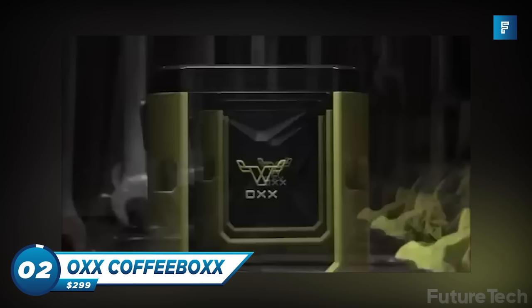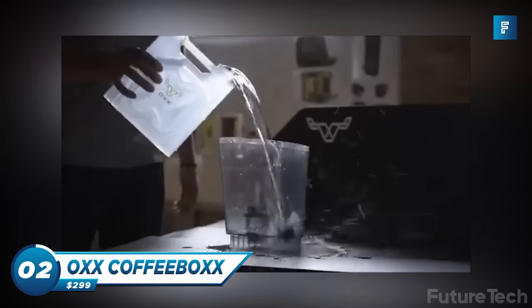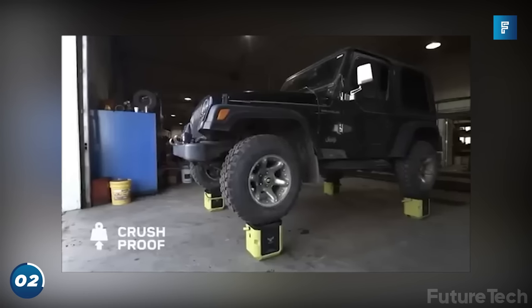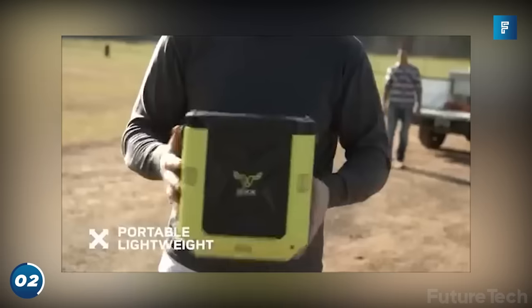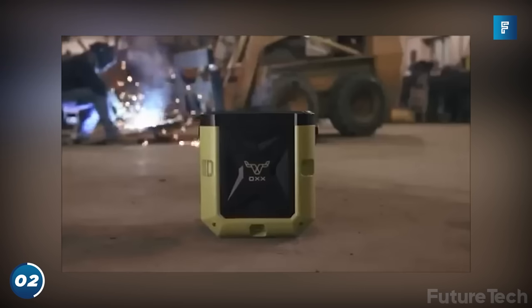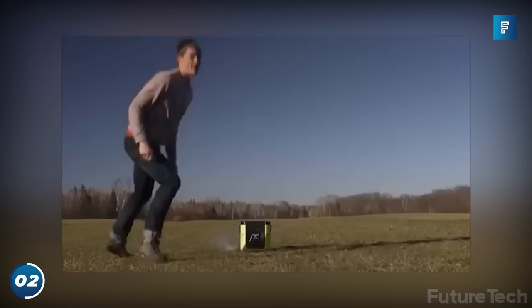Coffee Box by Ox is the most rugged coffee maker out there. Imagine having a coffee maker that can make 10 cups while holding a car. Why do you need a coffee maker that can hold up a Jeep? Because it's cool! The coffee box is spill-proof, dust-proof, and you can literally try and blow it up.